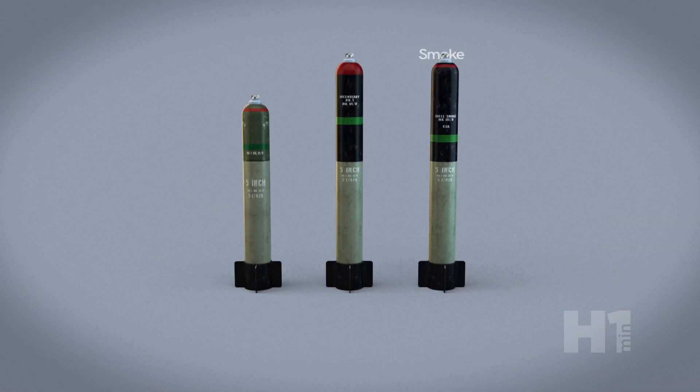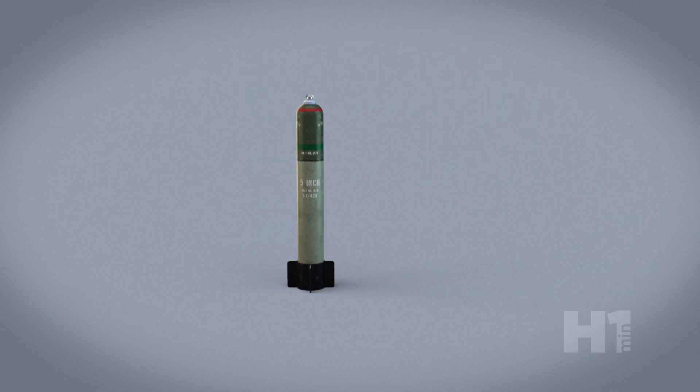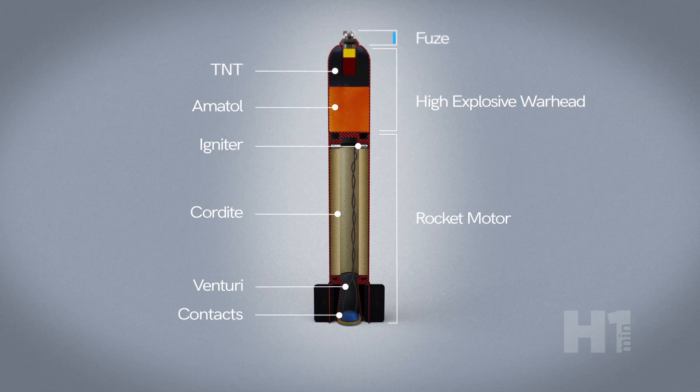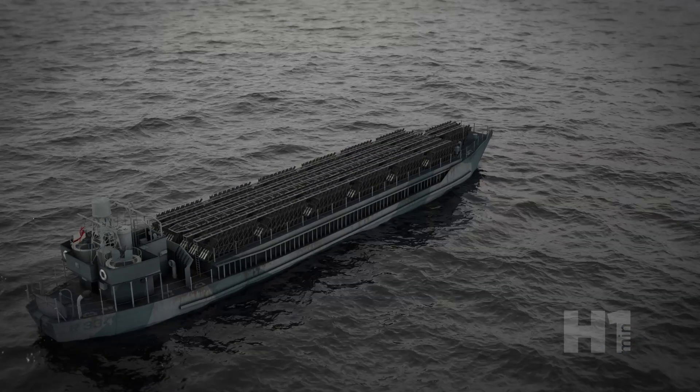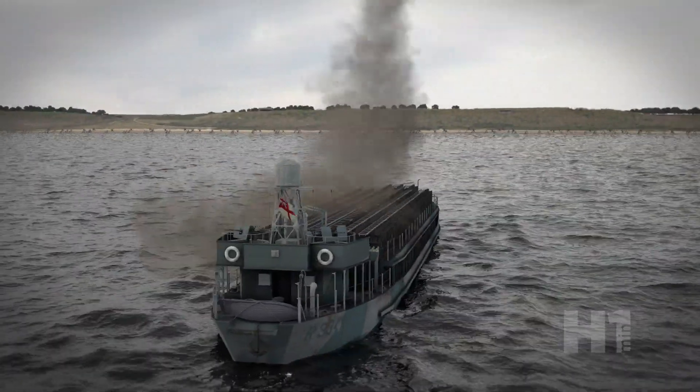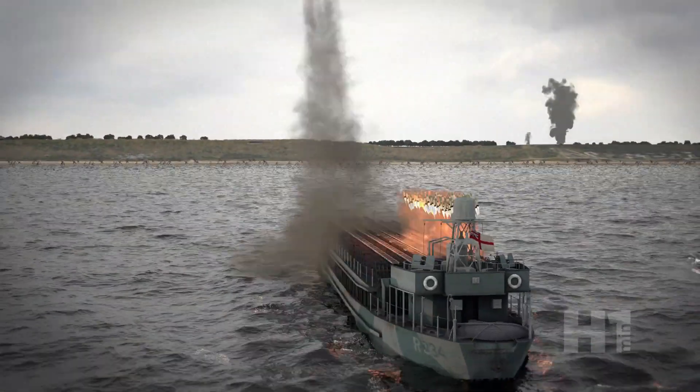The rockets were 5-inch sea mattress rockets and had smoke, incendiary, and high-explosive versions. A high-explosive round was about 59 pounds with a fuse, 7-pound projectile, and rocket. Placed within the fixed-angle projector, they were electrically fired up to 24 salvos.